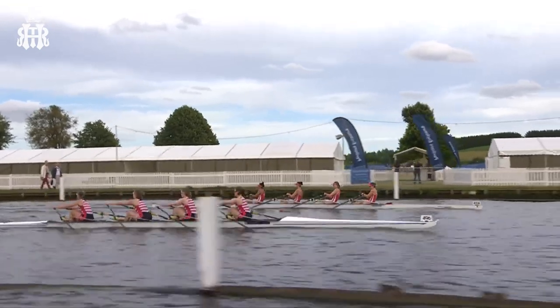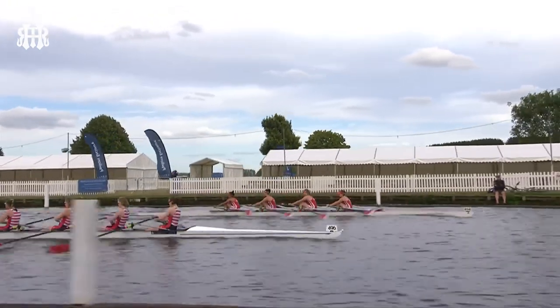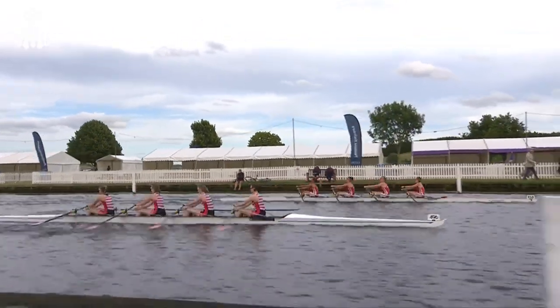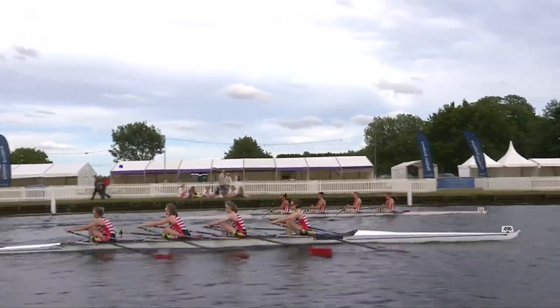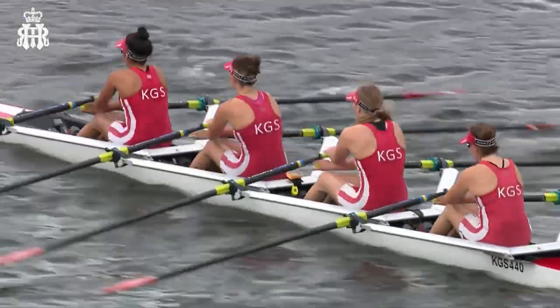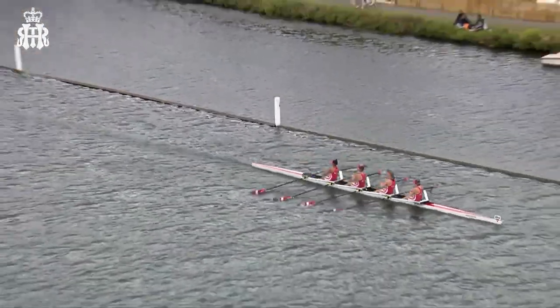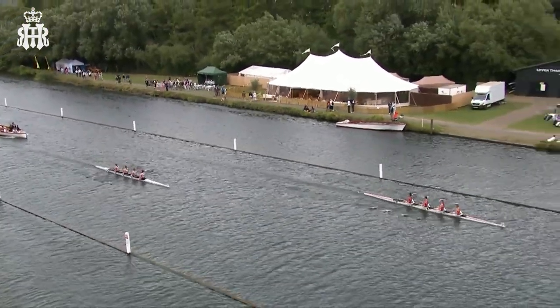It doesn't get much more confusing than that — it's going to be hard for those not partisan to know which crew is which. On the far side, Kingston Grammar School have got themselves out now to about a canvas. Further later down the course, we're joining the race. A good close-up here of Kingston Grammar School — they've now moved out to lengthen a bit of clear water.